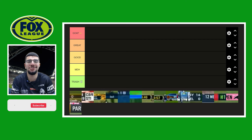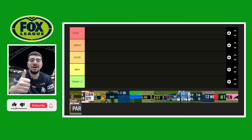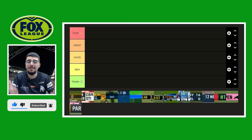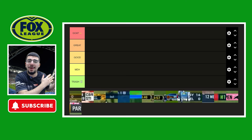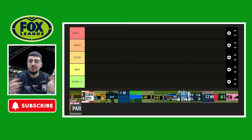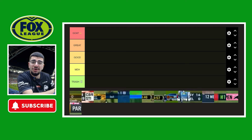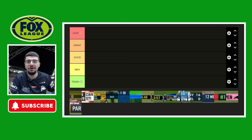Yo, what's happening guys? Welcome back to another Touchline video. If you're new here, hit that like button, hit subscribe, comment down below. Today we're going to be doing a much requested video. Last time around we did ranking every single Channel 9 scoreboard from then up until now. Today we're going to be ranking every single Fox Sports scoreboard from 1997 to 2024. So without further ado, let's get straight into it.